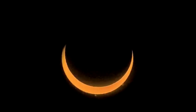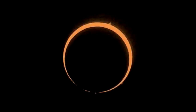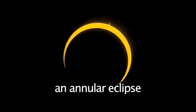On occasions, the moon appears slightly smaller than the sun, leaving a ring of the sun still showing all around the moon. This type of eclipse is known as an annular eclipse.